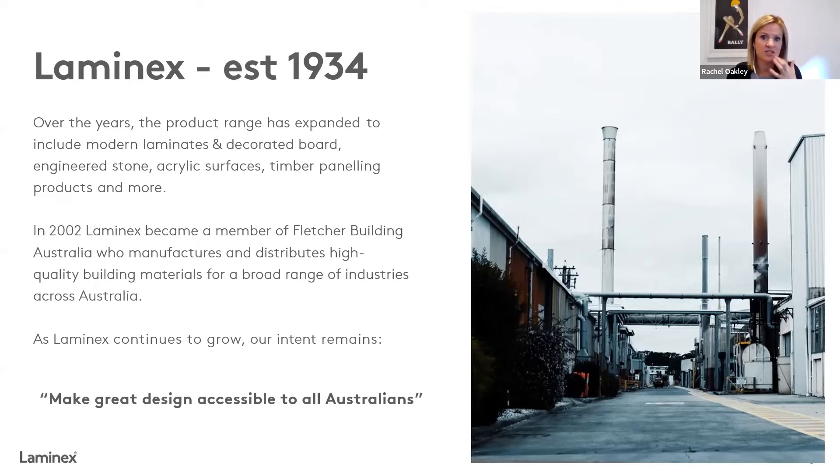It's that relentless desire to make great design accessible for all Australians. We understand that design has a huge impact on the way that we live — whether that's in our houses, in commercial spaces, in public spaces. Design really impacts how we live and how we experience a space and life. So for us, it's really about how do we make that great design accessible to everyone? That's what keeps us focused in terms of our ongoing development.